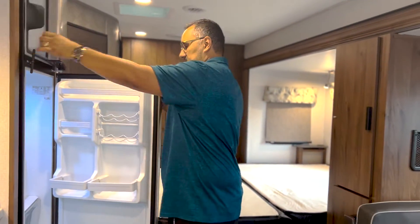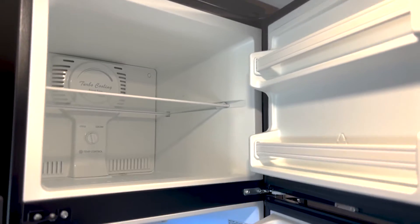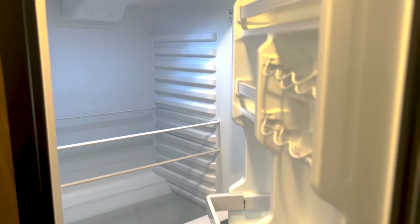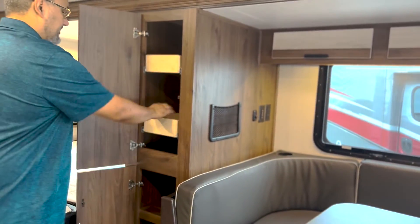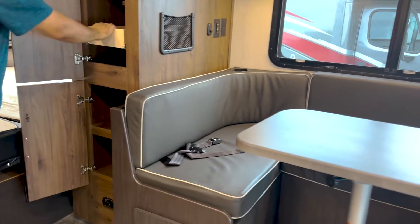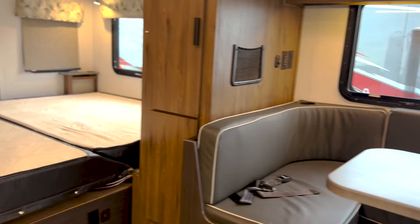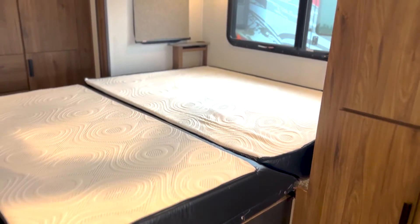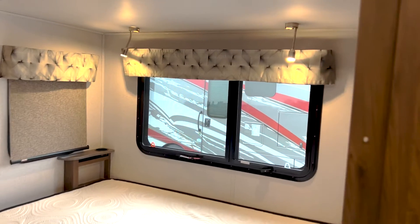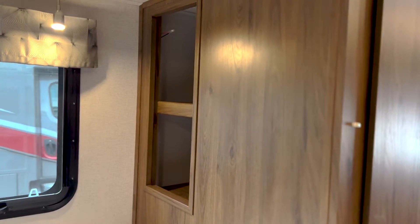Coming to the end of the kitchen, we've got a really nice residential-style refrigerator with a ton of space — probably one of the biggest freezers I've seen in one of these. On the other end of the dinette you have really nice pantry space, and I like how the shelves pull all the way out so you don't have to reach way back. There's also a nice bed here with windows that open up and nice overhead map lights.